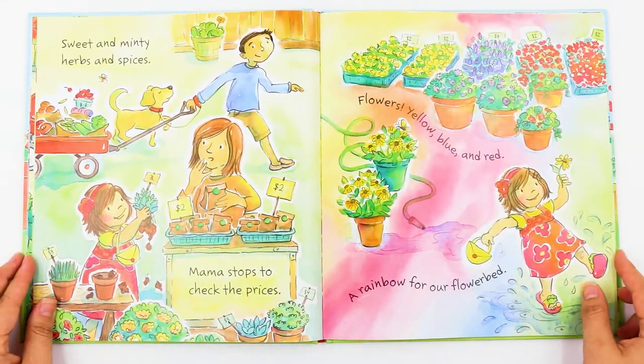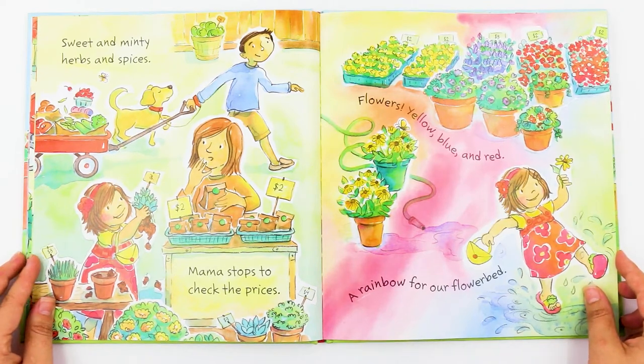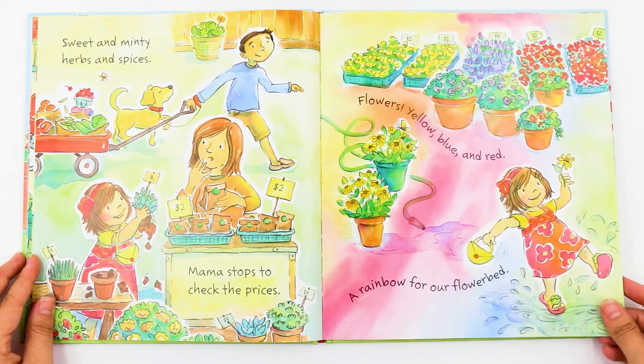Sweet and minty herbs and spices. Mama stops to check the prices. Flowers yellow, blue and red. A rainbow for our flower bed.